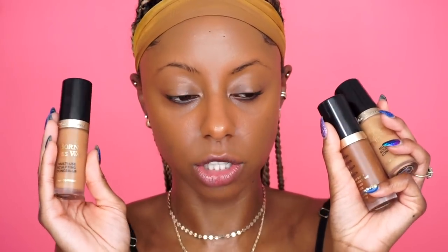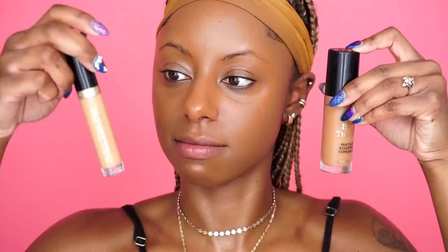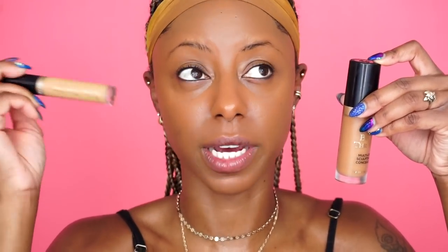Moving on to concealers — Too Faced recently launched their Born This Way concealers. I don't think Jackie had anything to do with this particular launch, though she did collaborate on the foundation shades. This is a new full coverage concealer. I've tried their Born This Way radiant concealer before, but this one is full coverage — they say you can contour, highlight, retouch, and conceal with it. It's definitely a larger size: the new full coverage one is 0.5 fluid ounces versus 0.23 for the original. The finish of the original is more radiant, so I'd get shinier throughout the day.